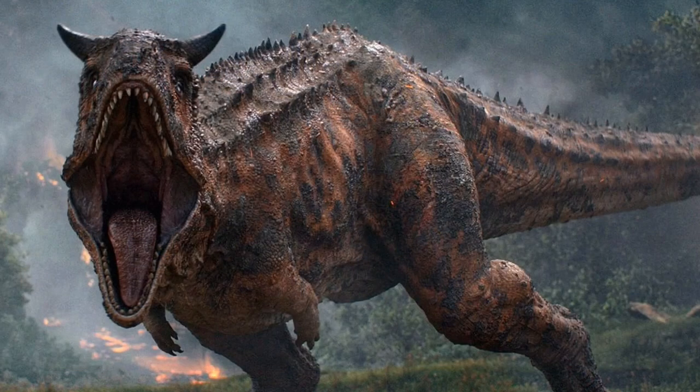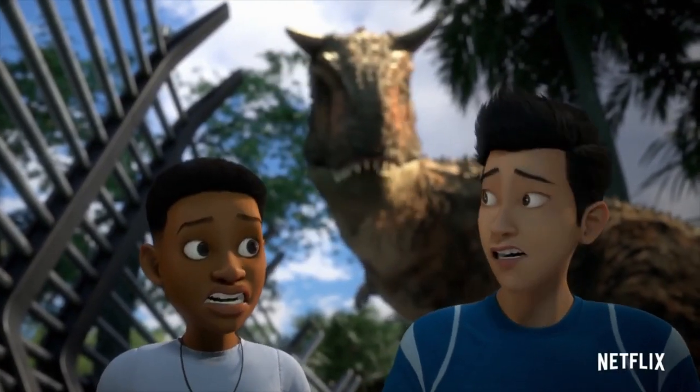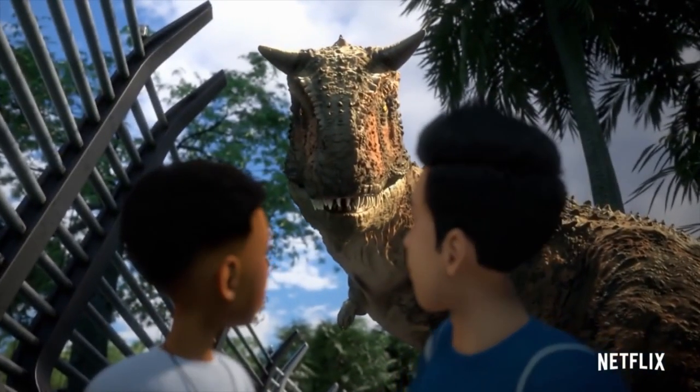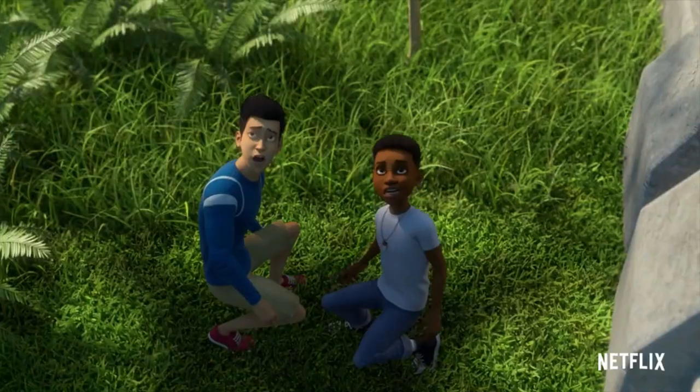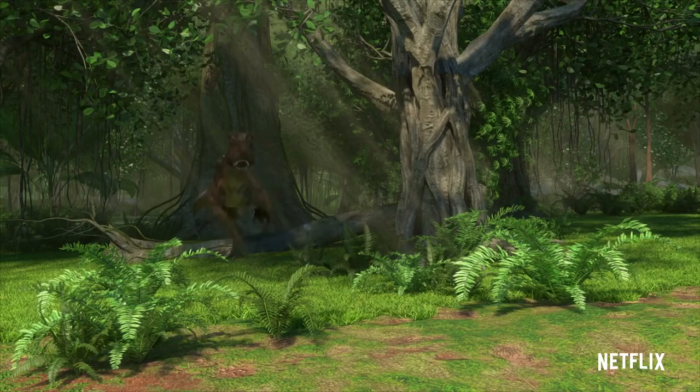The second and final named Carnotaurus is Toro, who could probably have his own video, but that's for a different day. Toro's story begins in late 2015, when two campers from the new Camp Cretaceous used an underground pathway and accidentally found their way into the Carnotaurus paddock. Toro found these campers near a feeder box, in which he gave chase and slammed his face into the box.